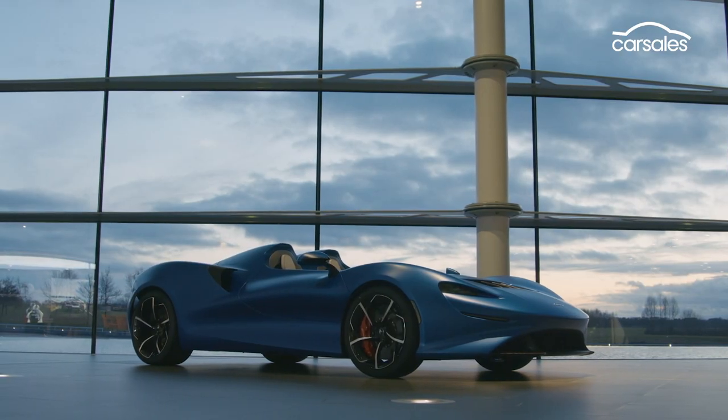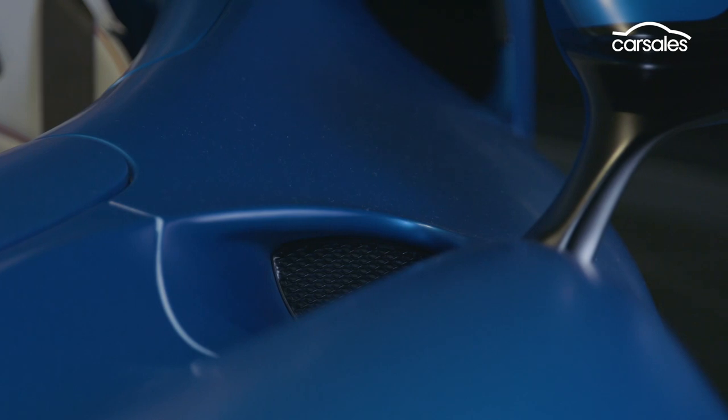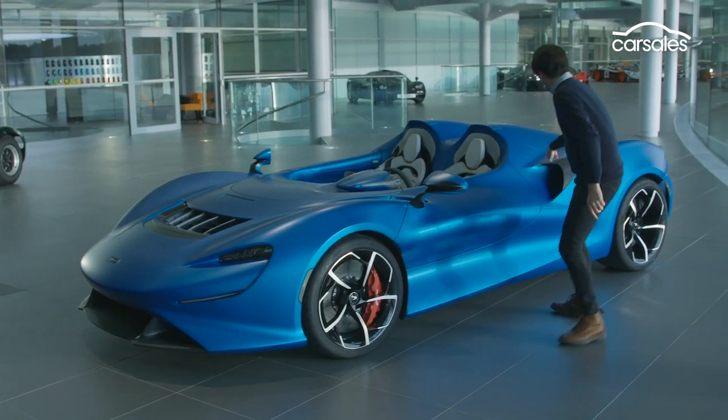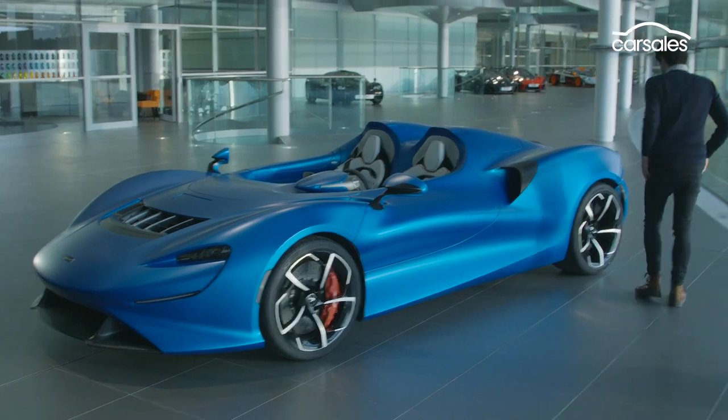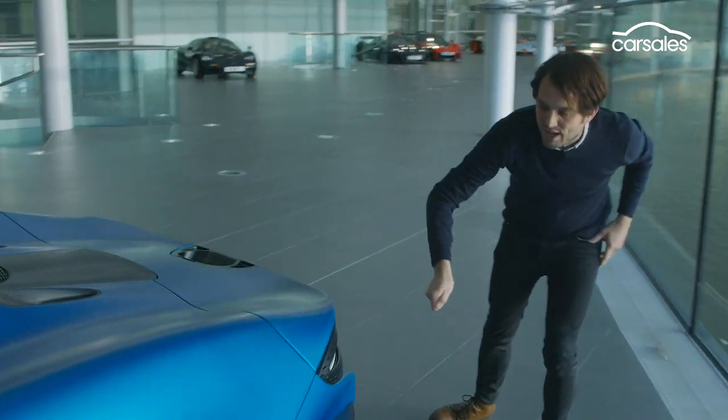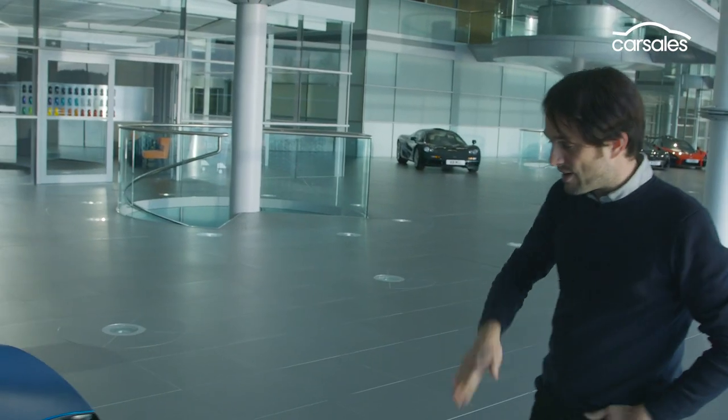The Elva also features advanced aero. All of these little intakes are functional — there's one there, one under there, and another there. And if you come to the back of the car, there are these really cool blades that take out the turbulent air, again to reduce lift at the rear axle.